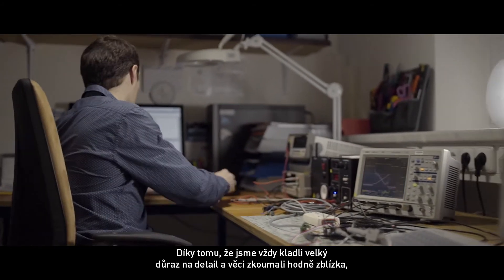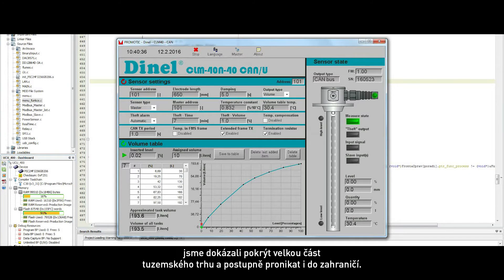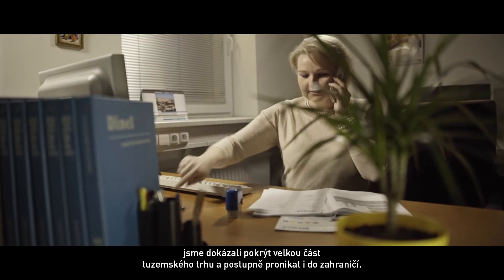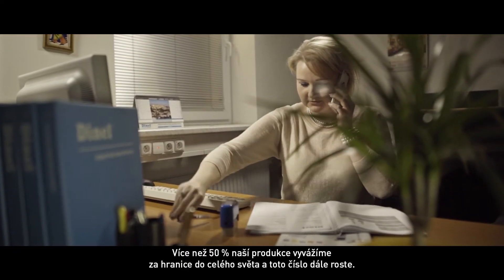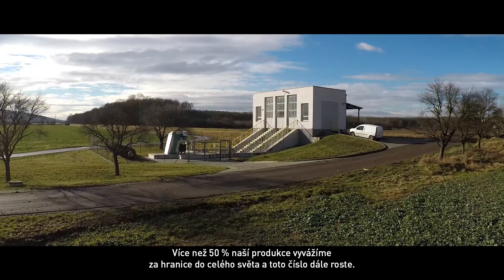Thanks to our attention to detail and thorough examination, we have been able to cover a major part of our domestic market and have been continuously expanding into foreign markets. Today, more than 50% of our production is exported to global markets and the number keeps increasing.